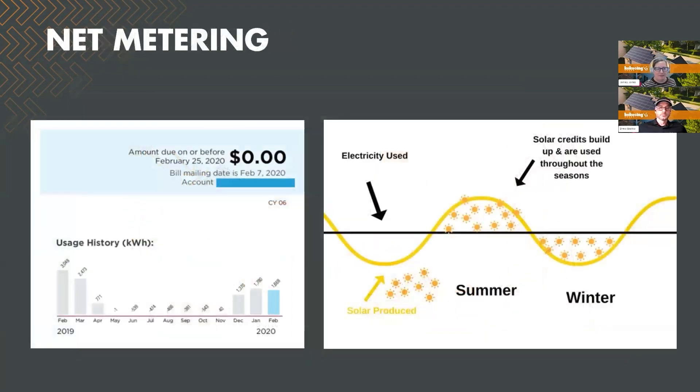And that brings us to net metering. Here you can see an example bill. Net metering is a billing method that gives credits to customers for excess energy they produce and send back to the electric grid. This allows customers to offset their energy use and only pay for their net energy.